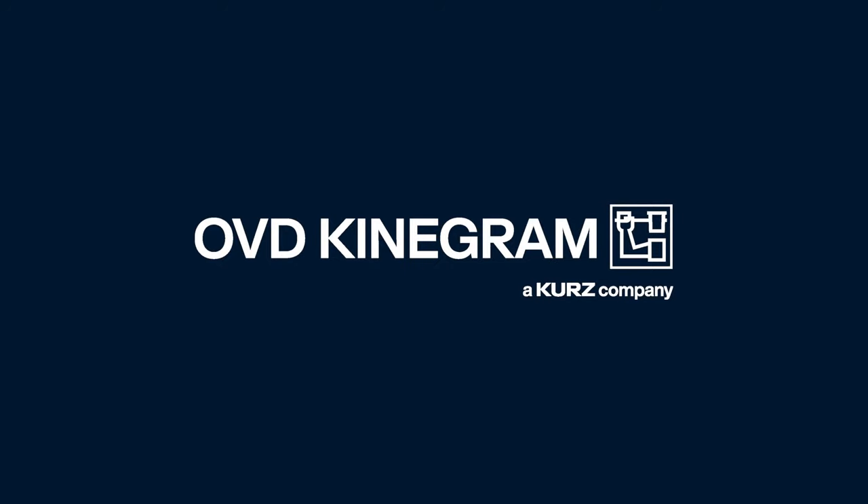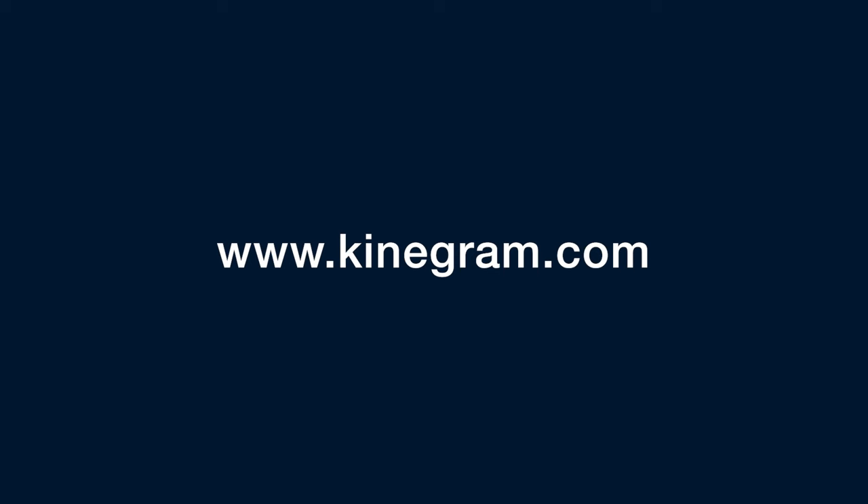For more information about OVD Kinnegram, Kinnegram technology, and our digital solutions, visit www.kinnegram.com.